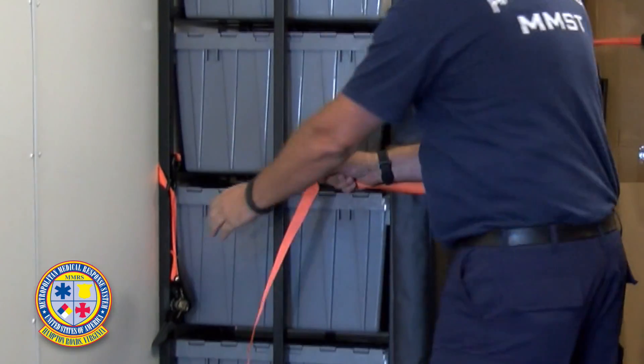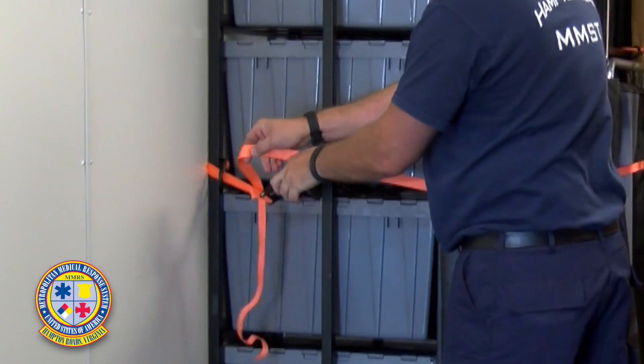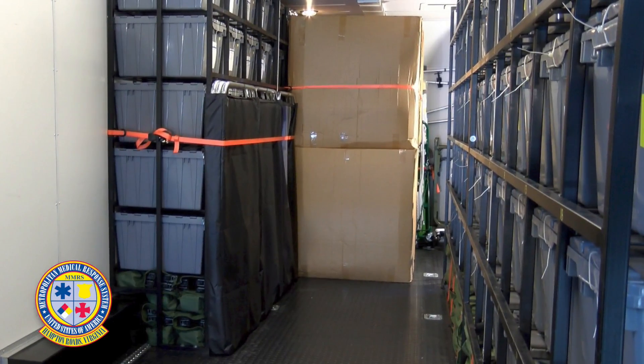The three green color-coded privacy screens are then secured to the rack in preparation for loading the large blue racks containing the beds.